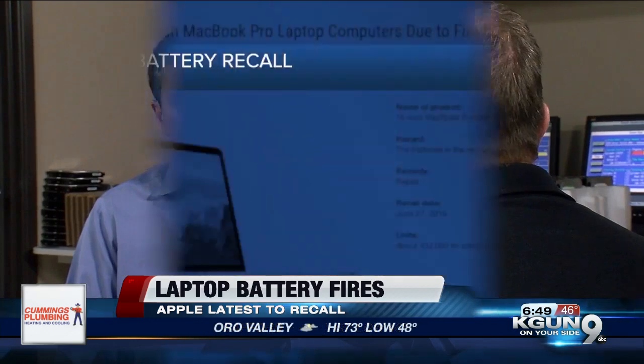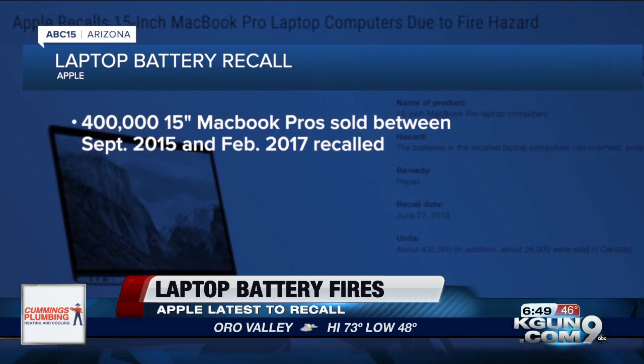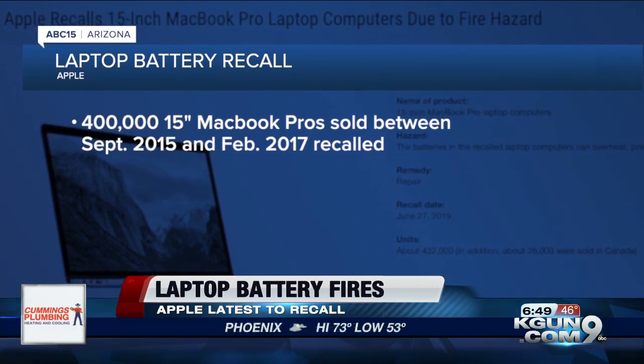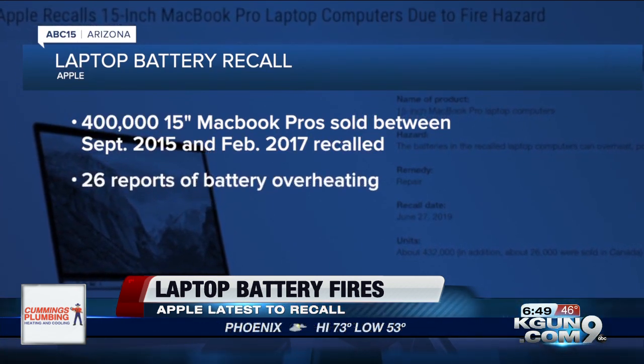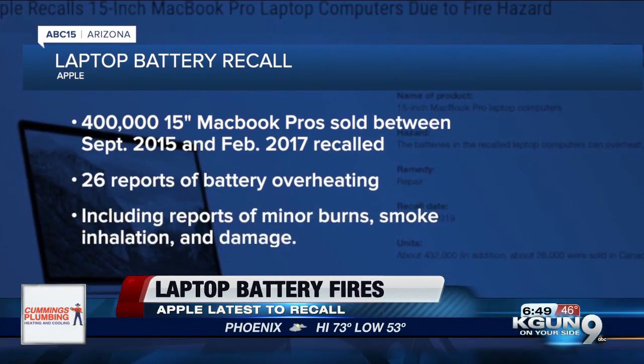Data Doctors' Ken Colburn says more than 400,000 15-inch MacBook Pros sold between September 2015 and February 2017 have been recalled. Apple received 26 reports of the battery overheating, including minor burns, smoke inhalation, and damage.